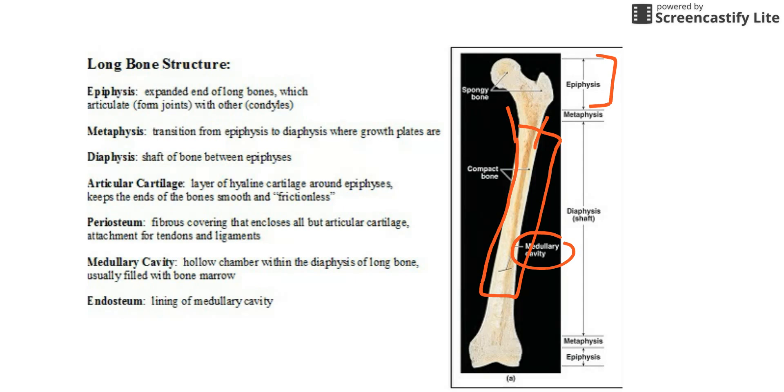At the ends of the epiphysis you would have articular cartilage. Where this femur joins up with your hip bone, there would be a layer of articular cartilage — articulation refers to a joint. On the outside of the bone, you'd find a covering called the periosteum. The periosteum is a fibrous outer covering that allows good attachment for tendons and ligaments and provides nourishment for bone growth. The last piece of vocabulary is the endosteum, which lines the walls of the medullary cavity — it's an epithelial layer that lines that hollow space inside the bone.